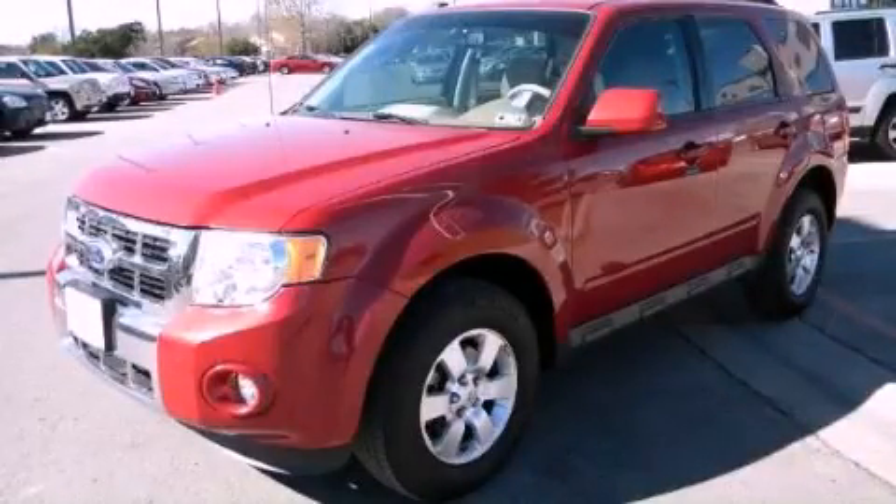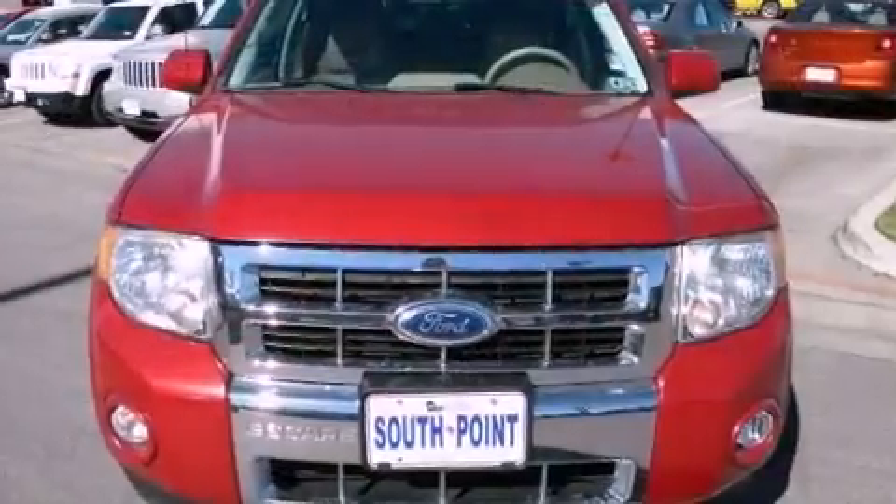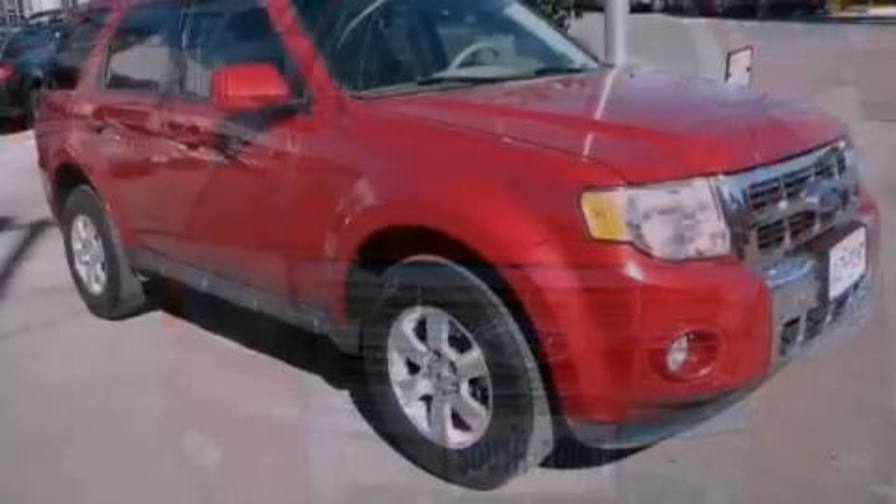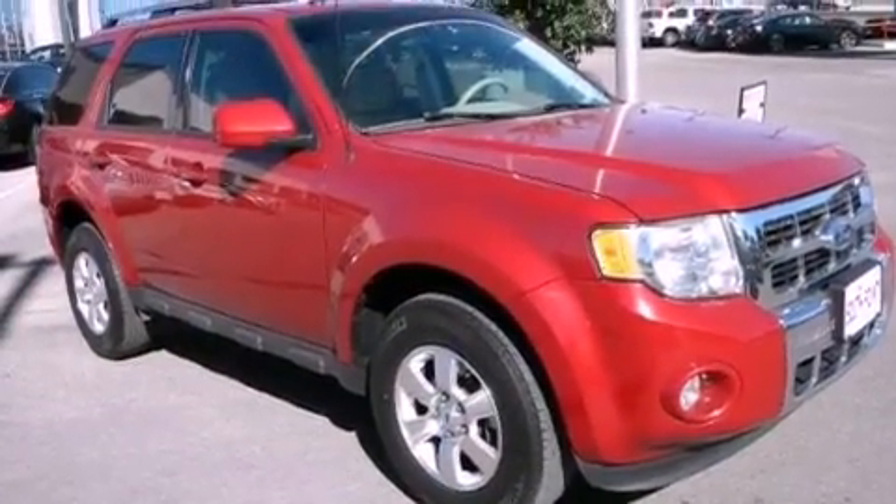This is a 2011 Ford Escape, a great blend of utility, comfort, and style. It features a 2.5-liter four-cylinder engine and an automatic transmission.